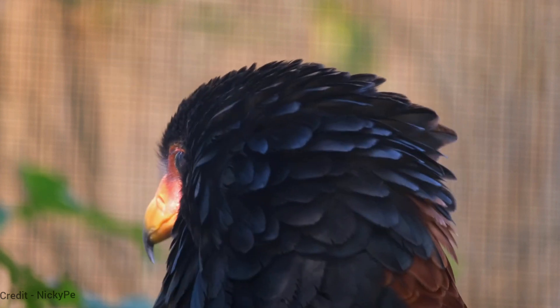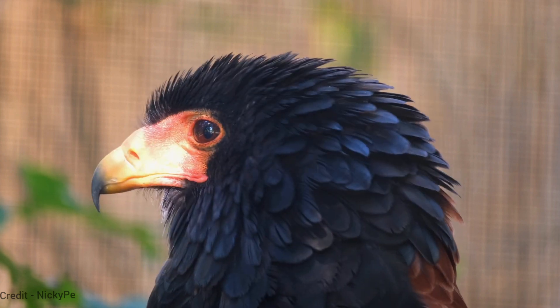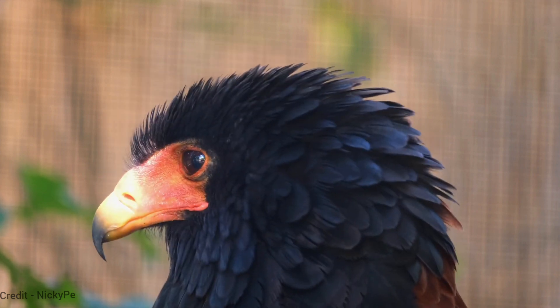It is a solitary bird that only comes together to mate. The jester bird eagle builds a large nest in the rainforest canopy, where it lays two eggs.